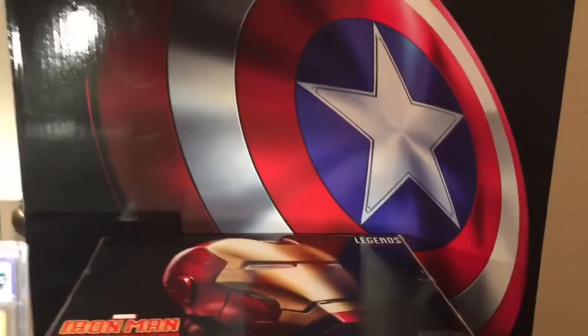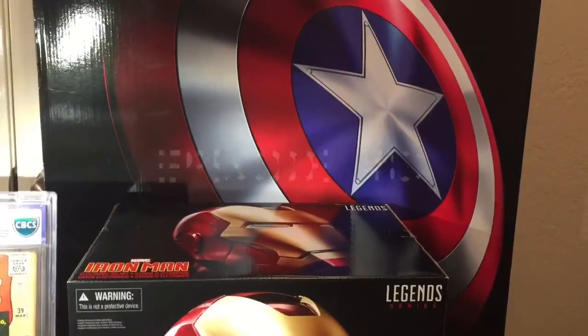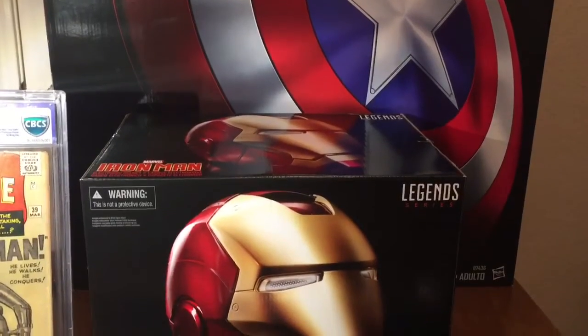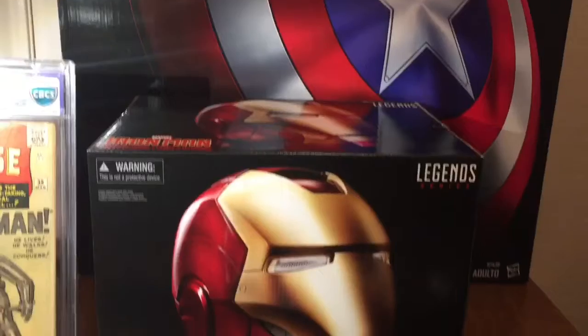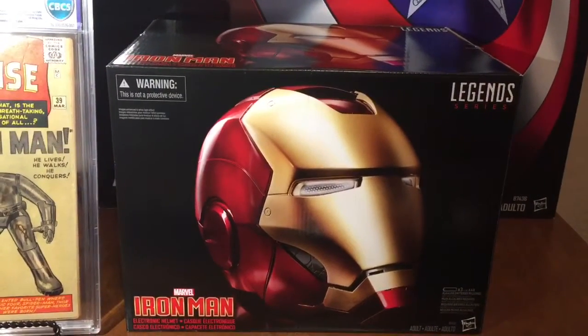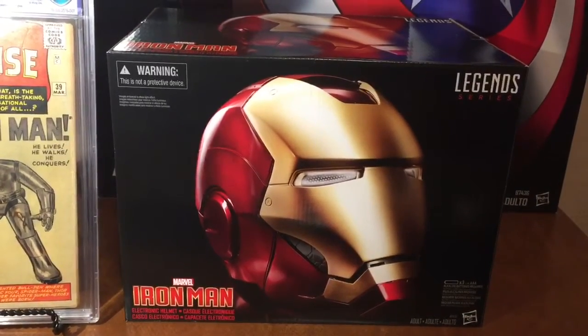I've also done an unboxing for the Shield as well. I really like the Shield — mine turned out really well. I'll put a link to it in the description and you can go back and watch that video. It's got over a thousand views on it so far. I'll clear some of this stuff away and we will take a look at the Iron Man Legend Series cosplay helmet.